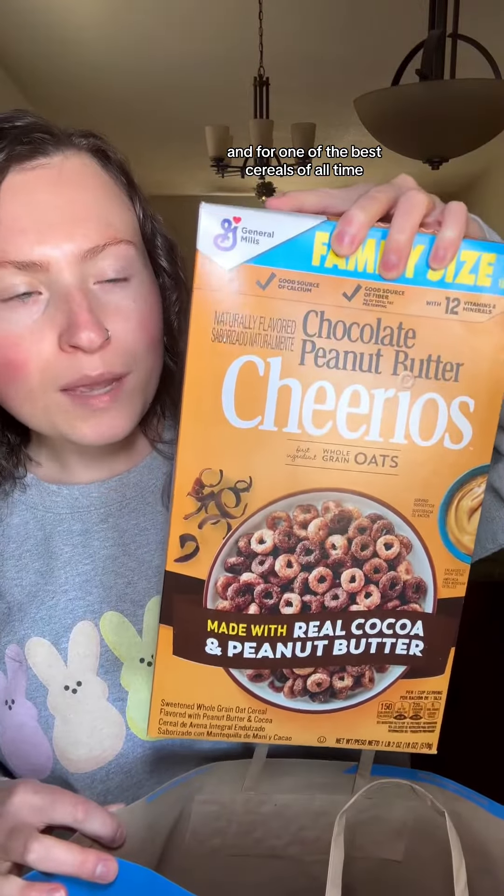Now for cereal, because my mom needed some more. These have been her favorite for quite a while — she calls these her pillows of deliciousness. These are Great Value's version of strawberry frosted mini wheats. And for one of the best cereals of all time, these chocolate peanut butter Cheerios — I seriously think I like these more than Reese's Puffs.